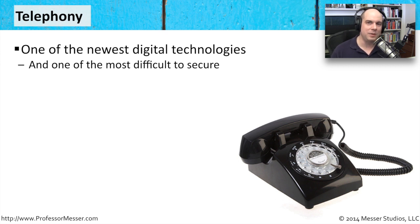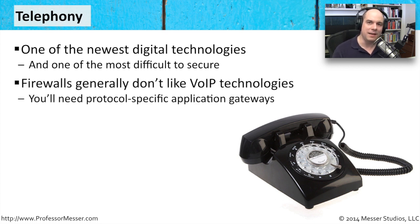You have to check every bit of this every step along the way. You have security concerns of people being able to get into your voice systems, and security concerns of people denying access to these voice systems — making it so you can't use your telephones. So you really want to have firewalls and other security technologies in place.